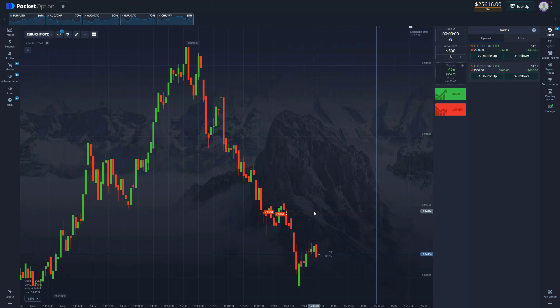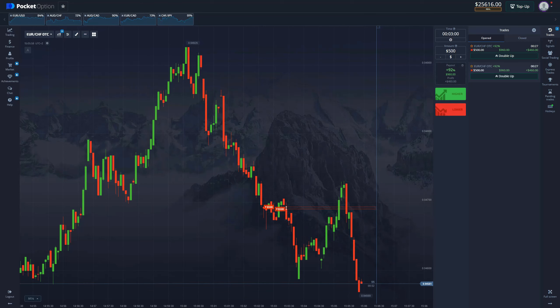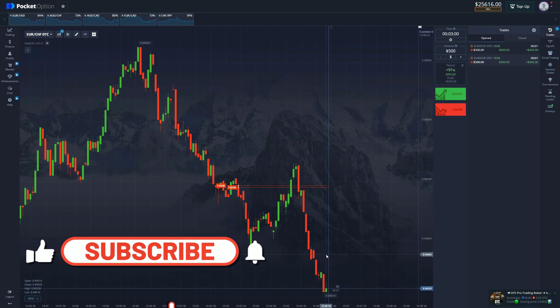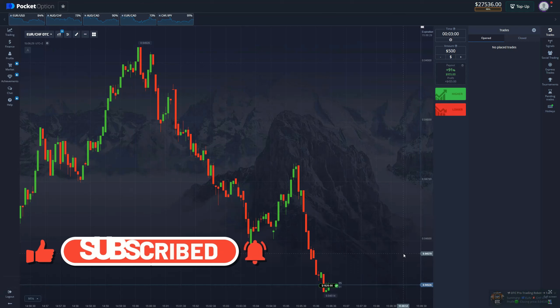Let's keep to the end of this option and see the outcome. And just like that, we secure the first option and already make $920 in just a matter of minutes. That's how easy it is, and you can see it with your own two eyes.